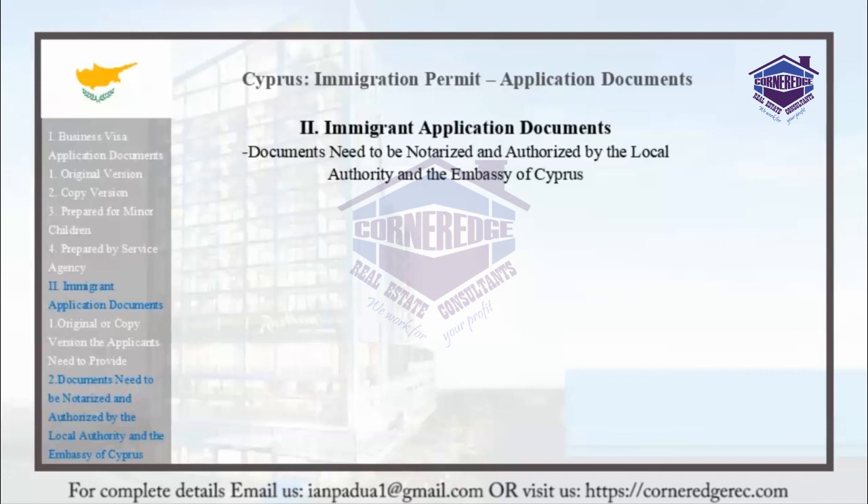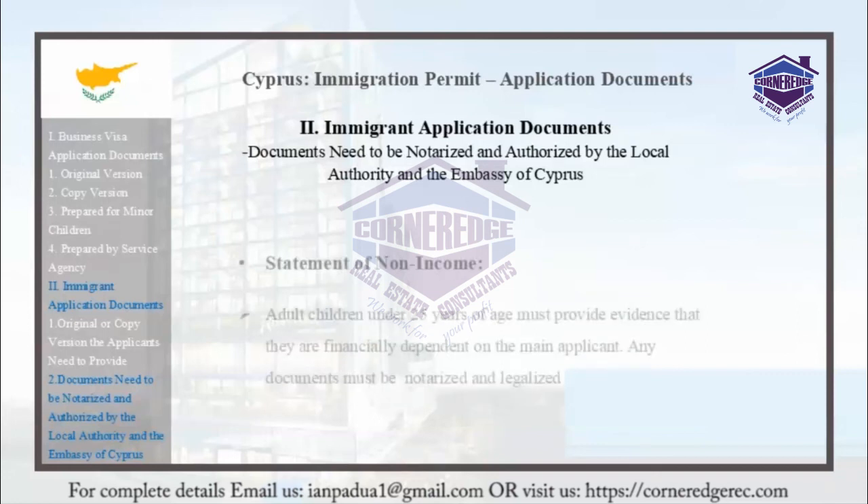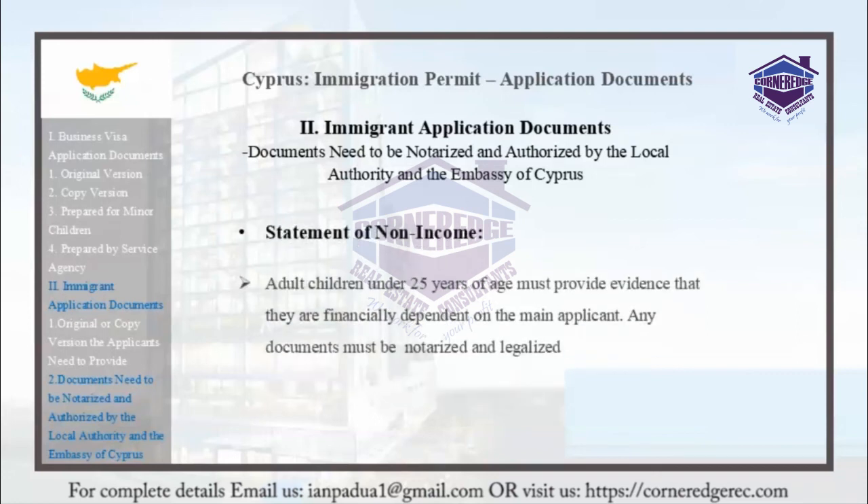Statement of non-income: Adult children under 25 years of age must provide evidence that they are financially dependent on the main applicant. Any documents must be notarized and legalized.